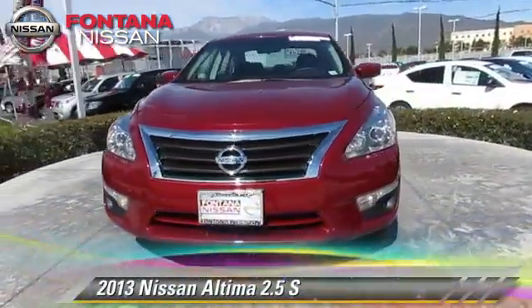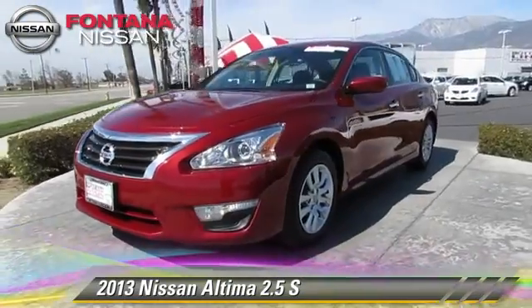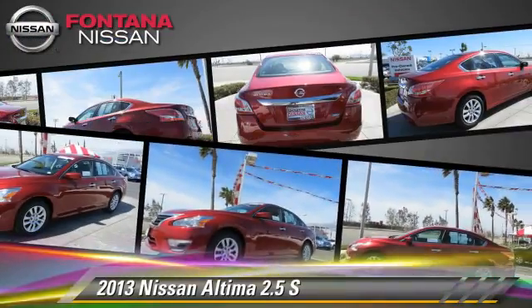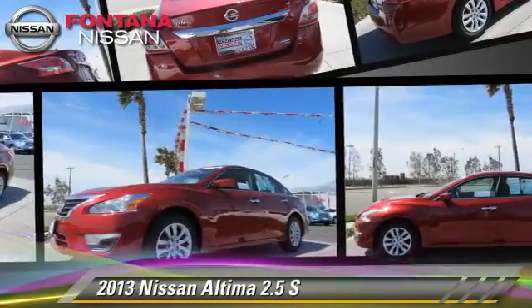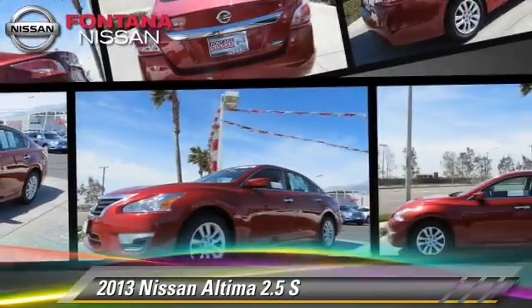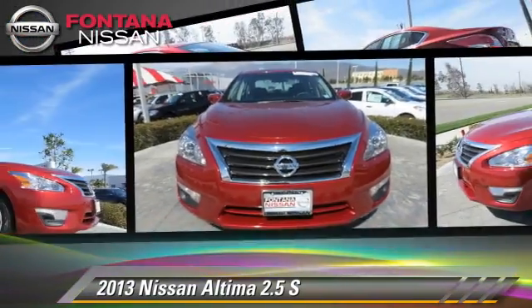The 2013 Nissan Altima 2.5 S. Powered by a 2.5-liter four-cylinder engine with a continuously variable transmission, this vehicle, with fewer than 50,000 miles on the odometer, gets up to 38 miles per gallon.